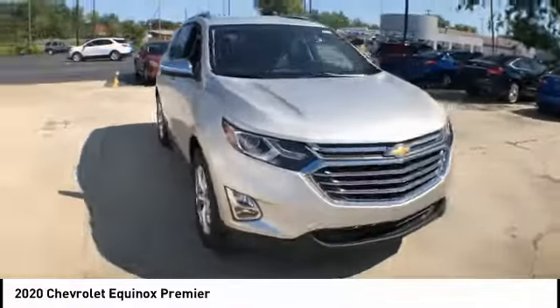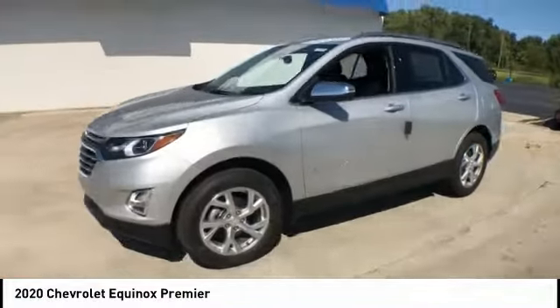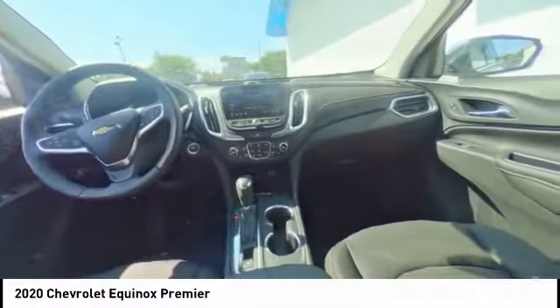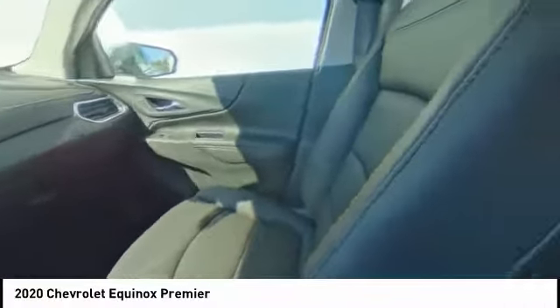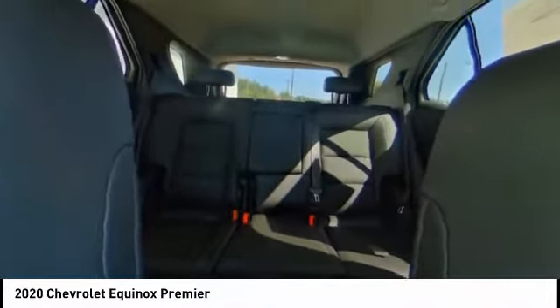Here are some of this vehicle's great options: electronic stability control, aluminum wheels, power liftgate, brake assist, traction control, remote keyless entry, fog lights, speed control, four-wheel disc brakes, rear window defroster. Come take a test drive today.